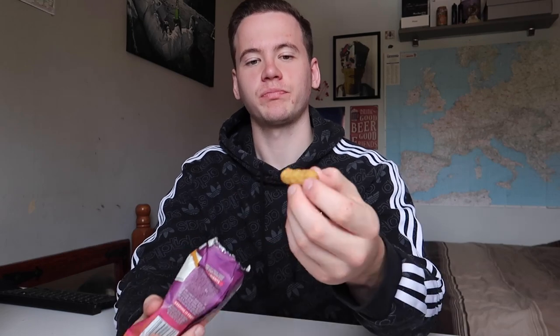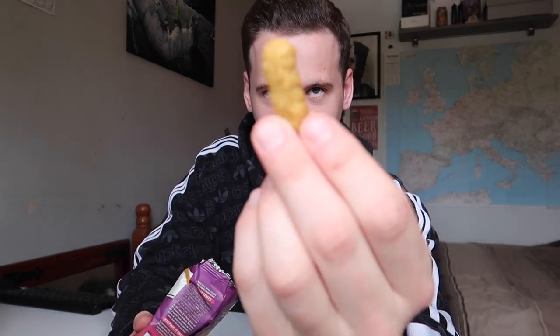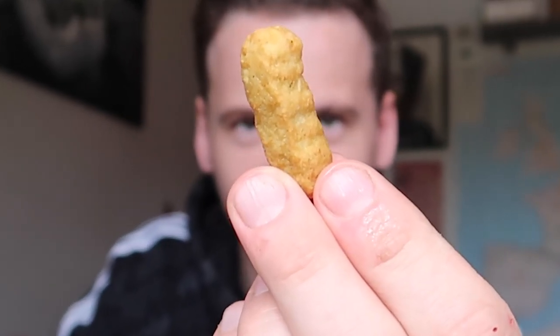Right, opening these up — straight away you can smell the katsu. Oh my god, there it is! Let's try it.